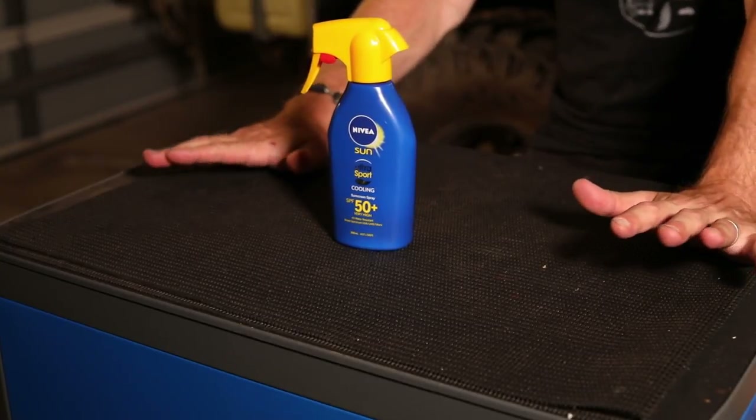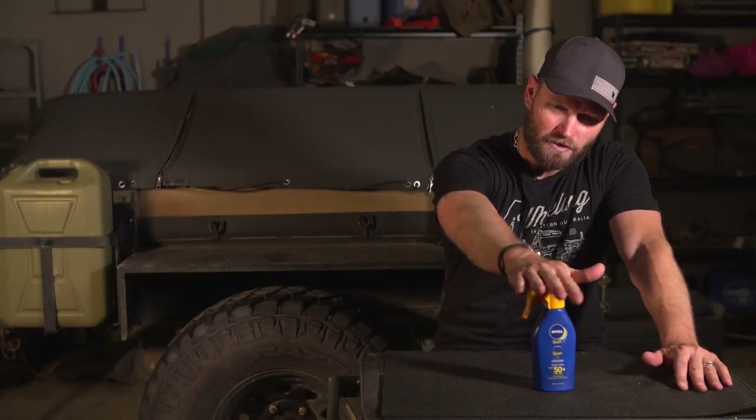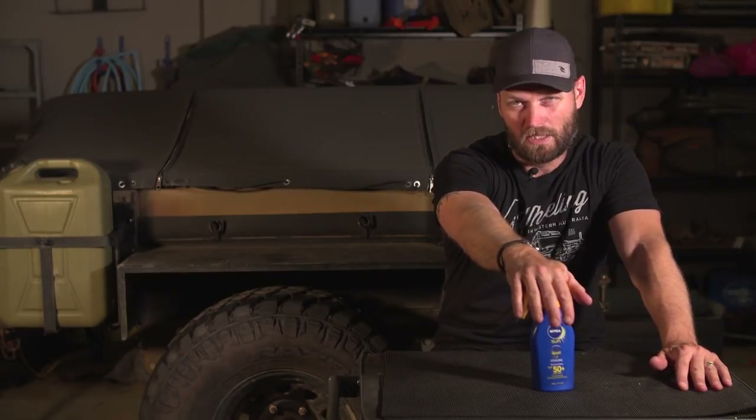Sunscreen - a common thing left behind, especially by me, but by many. I would suggest keeping one in the vehicle, and if you have a camper trailer keep one in there as well. Then you should never forget it again.